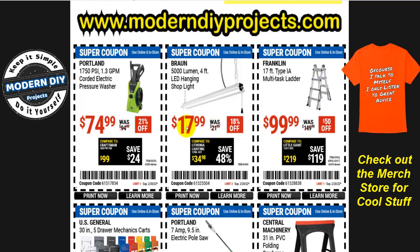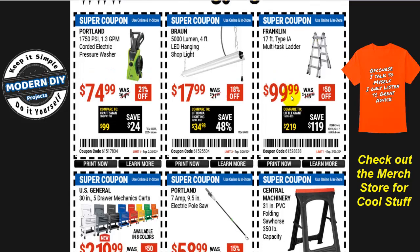If you're looking for a 5000-lumen 4-foot LED shop light, you can get it right now for $17.99 — normally $22 — and save yourself a little money. And here you have the 17-foot multitask Franklin ladder for $99.99 — use the coupon and save yourself some money.